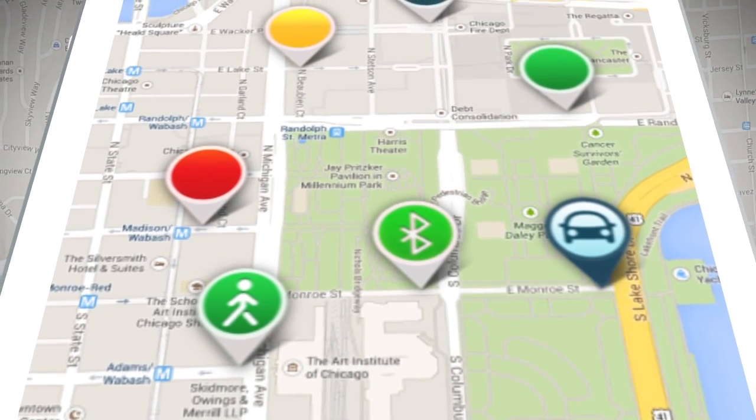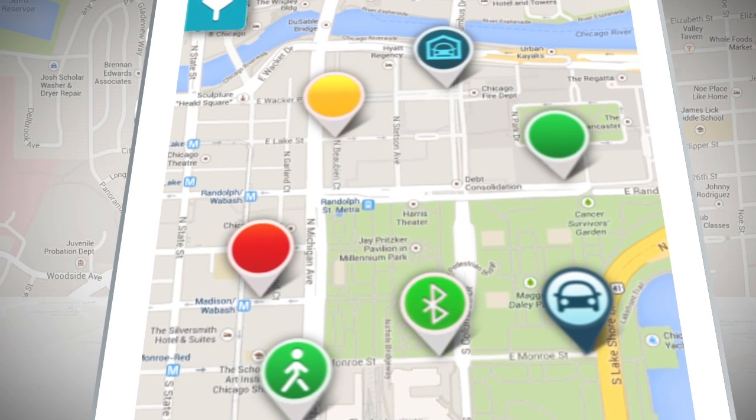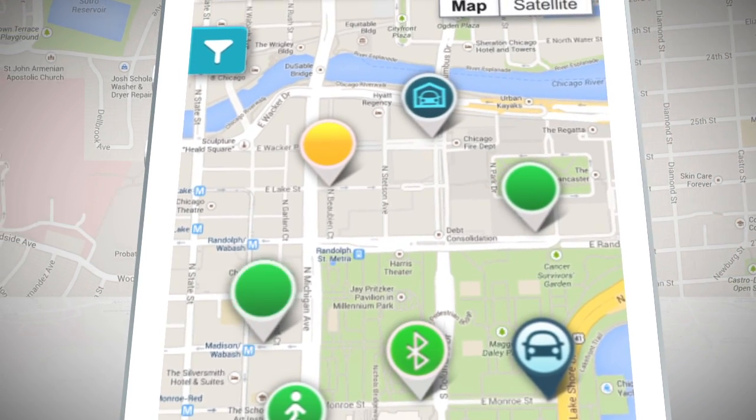A user just left the spot and earned some points towards a reward with no interaction whatsoever, thanks to Parked's Bluetooth technology that understands when a user's engine is turned on and off.